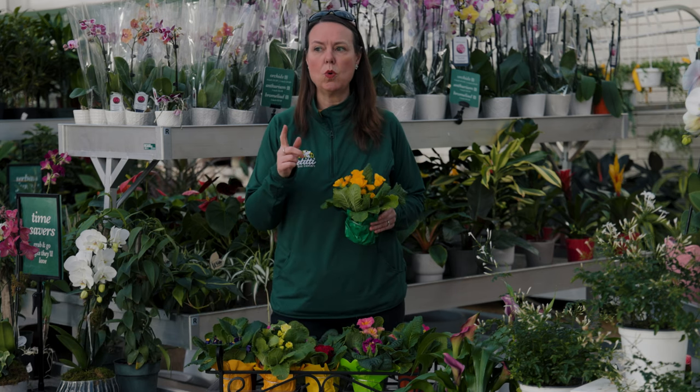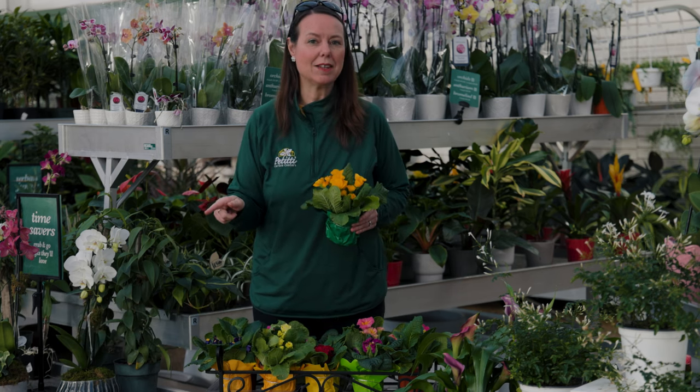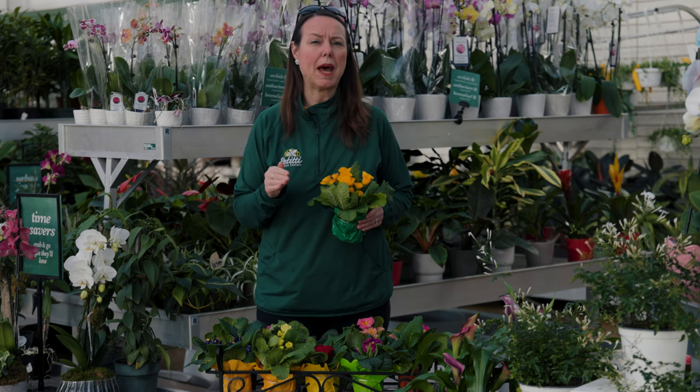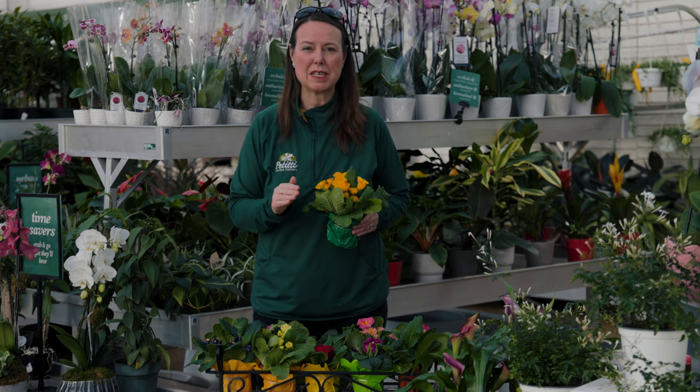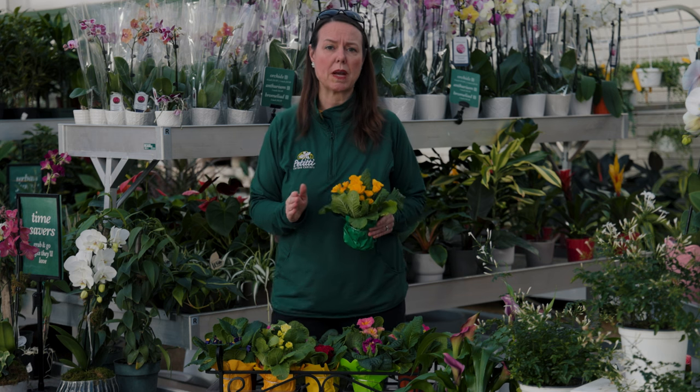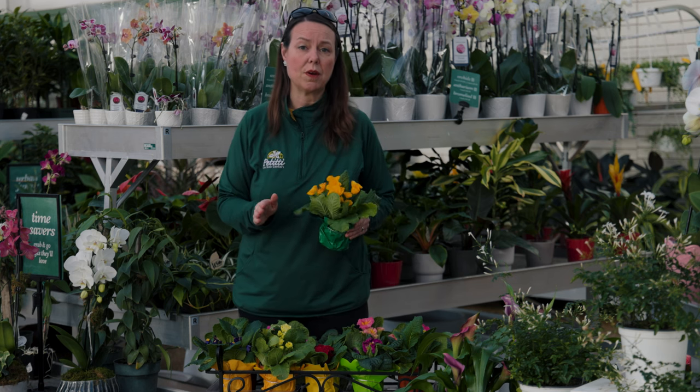Temperature wise — I should mention that when we get them outside in spring, you can plant them in shady spots to part shade. The most sun they can really tolerate is six hours, but try to keep them in the shadier aspects. They'll do just fine out in the garden.